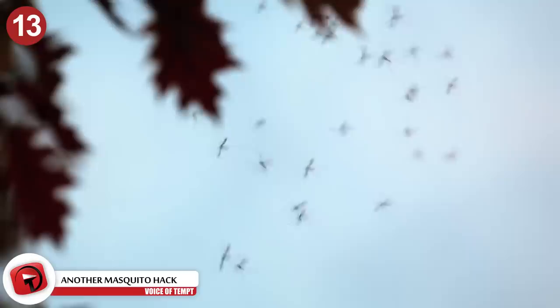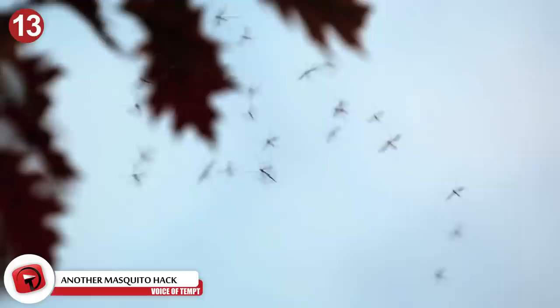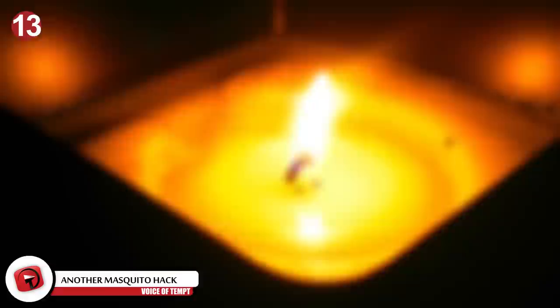Number 13: Another Mosquito Hack. If that hack didn't work for you, or you don't want to waste limes when you could eat them, all hope is not lost. Citronella candles are said to be an excellent way to repel mosquitoes as well. Citronella oil comes from the stems and leaves of lemongrass, and that citrus scent helps spread more potently into the air, making your mosquito fight more effective.